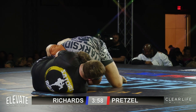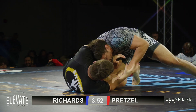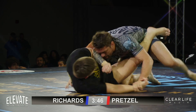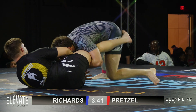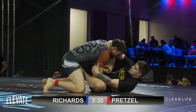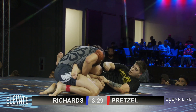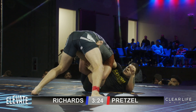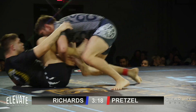Looks like two on one — hard to see from here. Winning that underhook game. It looks like Scotty with the hand fighting in this half guard position. Back to guard for Richards. So far, neither man really having any pull-away success in this matchup.